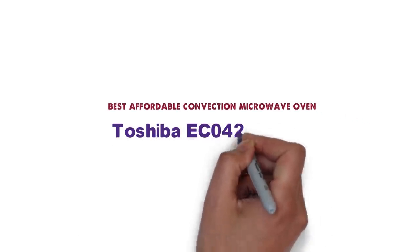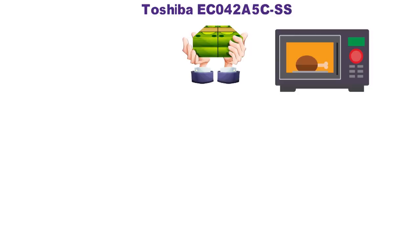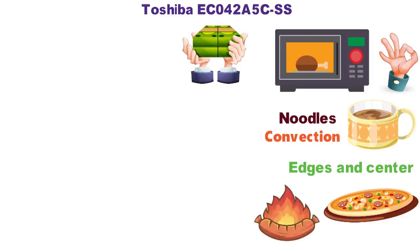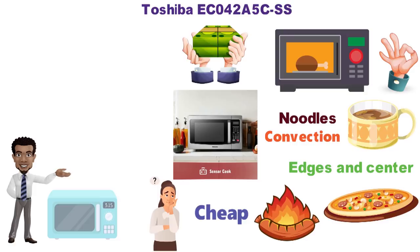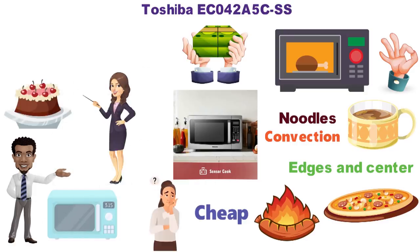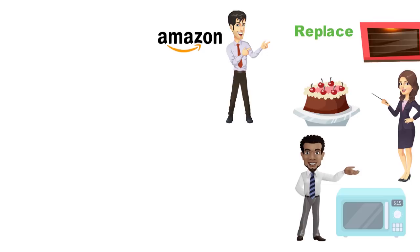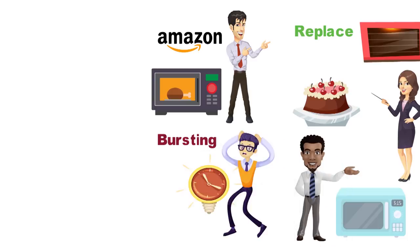Next we have the best affordable convection microwave oven, which goes to the Toshiba EC042A5C-SS. If you're not going to invest in a microwave with an inverter, but you still want something suitable for more than just cooking cup of noodles or reheating coffee, then consider a convection oven, which will also even out the heat and keep the edges and center of your dish from burning. The less you spend on a microwave up front, the sooner you'll end up having to replace it — there are more than enough Amazon reviews about microwaves shorting out and bursting into flames, and that's enough to scare us into spending a little more for peace of mind in the kitchen.